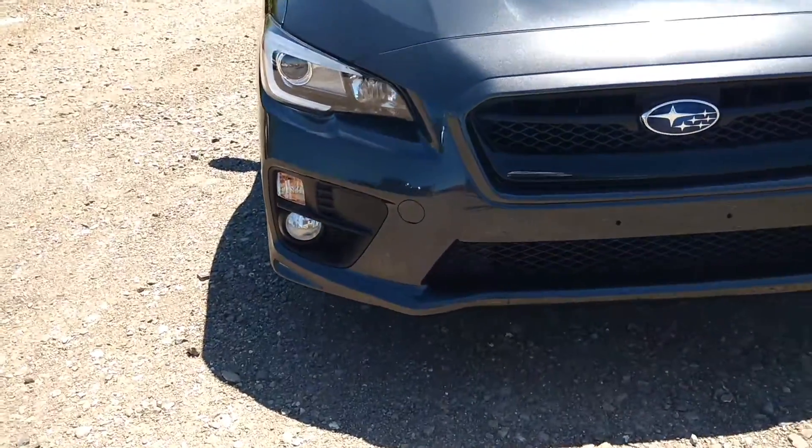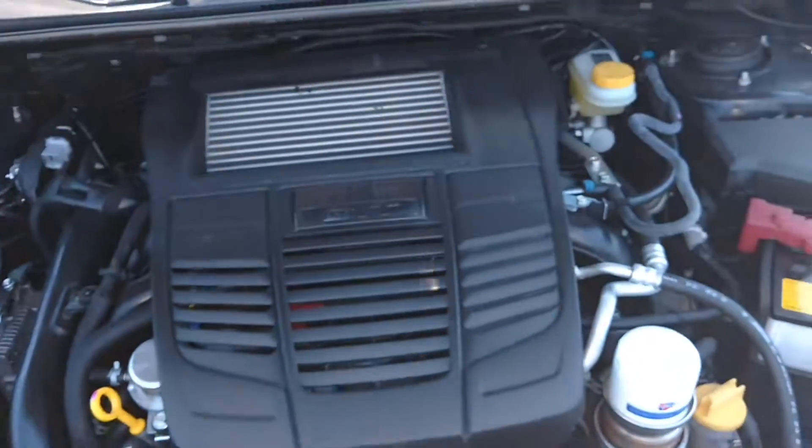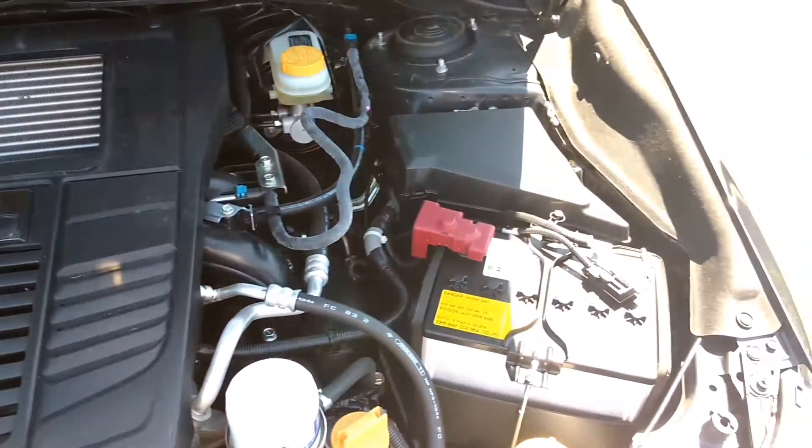Nice fog lights up front. Nice scoop up here on the hood. Have a look here — it has a 2.0L turbo engine.